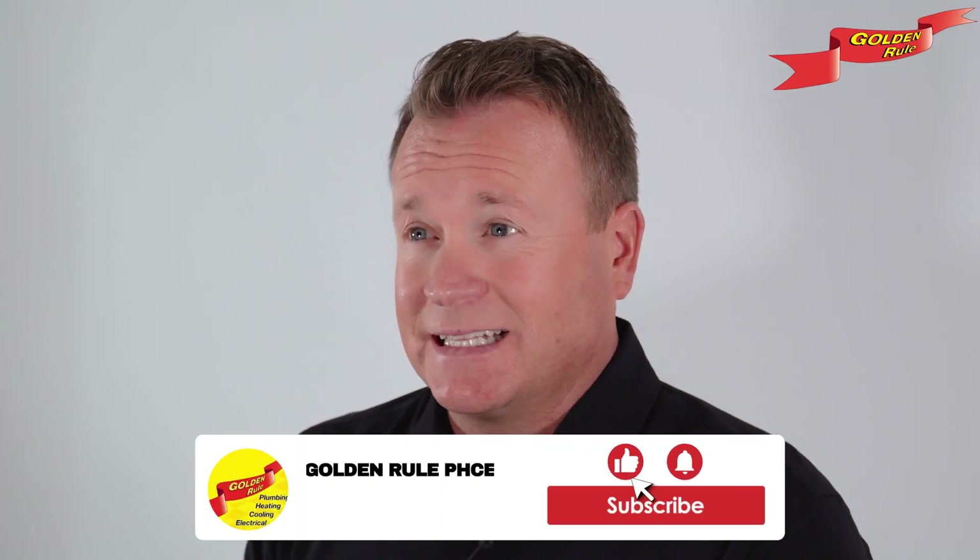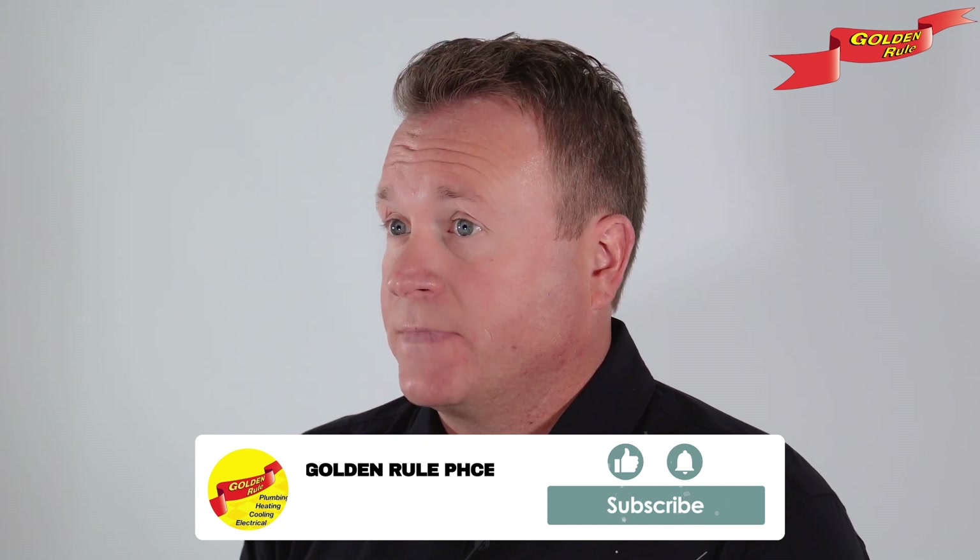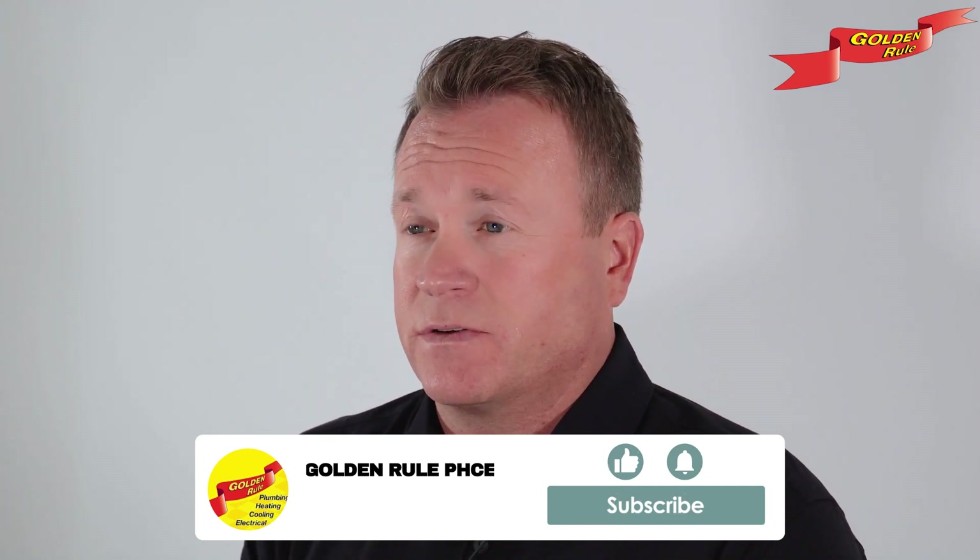You might be wondering what your next step should be. If you're seeking more in-depth information about HVAC systems, please click the link in the video description below. Thank you for tuning in, and we eagerly anticipate the opportunity to assist you further.